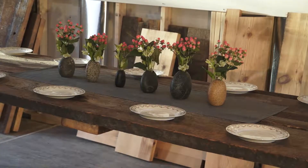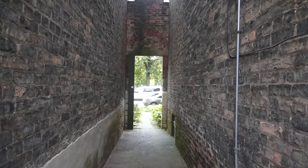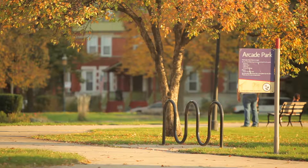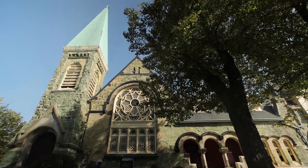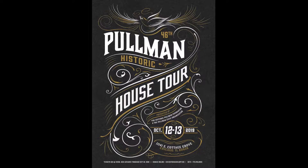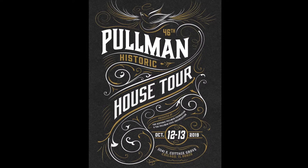There's something about this place that inspires us to use our skills, build something out of nothing, fight for your rights, and preserve your history. The Historic Pullman House Tour, October 12th and 13th, 11 a.m. to 5 p.m. It's your history. What will you do with it? Come and see for yourself.